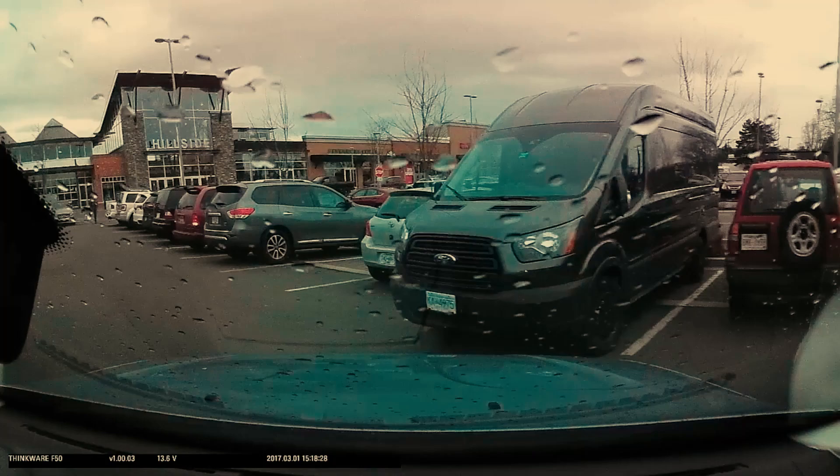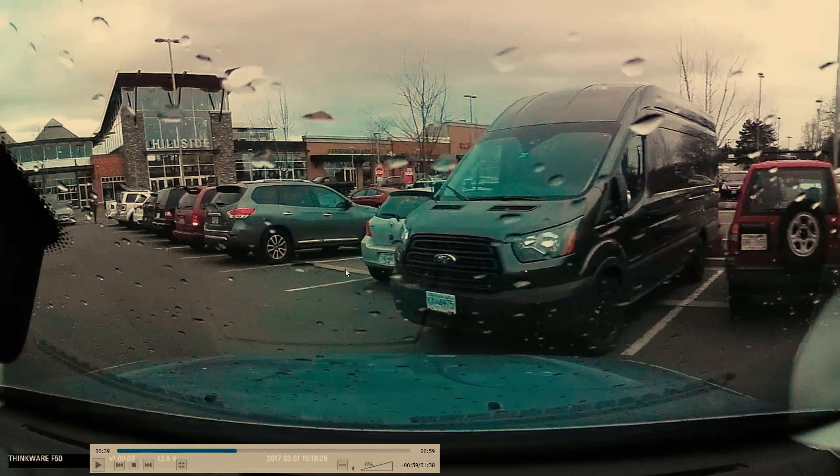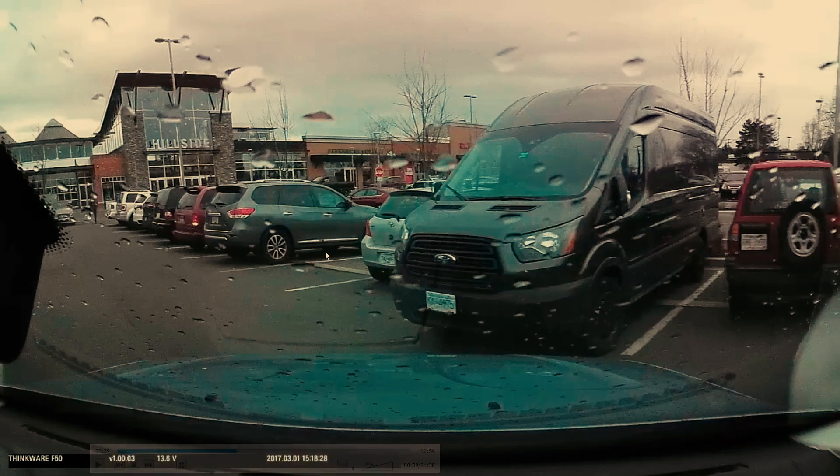For one reason, it's harder to get out of your car, and the other reason is when they come back to get into their car, are they going to bump your car with their door?